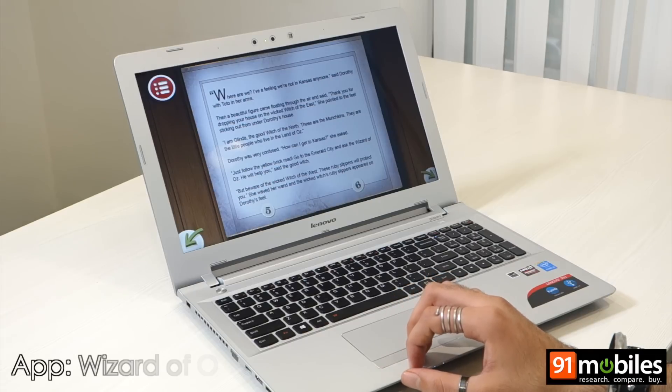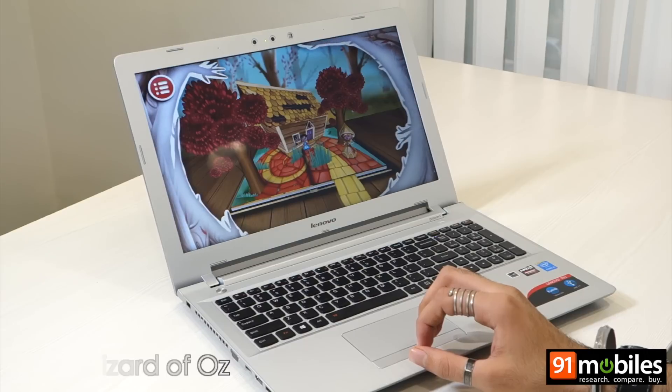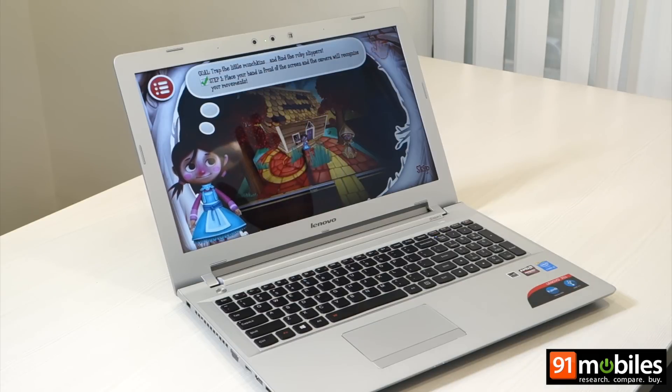Reading out a page from a storybook to a child is so old school. With RealSense, one can not only enjoy the literature but also live those scenarios. How's that for an immersive experience? While we aren't sure if it can replace your granny as a storyteller, RealSense makes reading books an unparalleled experience.